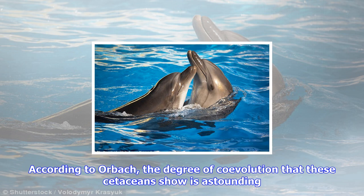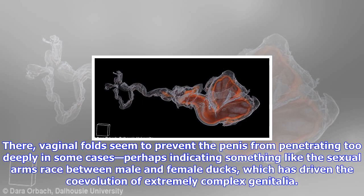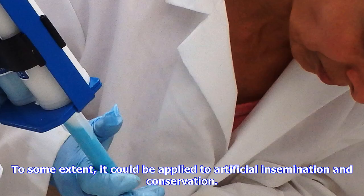They also made 3D models of the penises and vaginas that they could manipulate and study on a computer. According to Orbach, the degree of coevolution that these cetaceans show is astounding. In the common dolphins and harbor seals, the vagina does not present physical barriers to obstruct the penis, the paper says. But they found something different in the bottlenose dolphin and the harbor porpoise — vaginal folds seem to prevent the penis from penetrating too deeply in some cases, perhaps indicating something like the sexual arms race between male and female ducks, which has driven the coevolution of extremely complex genitalia.